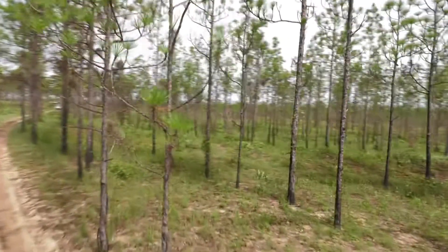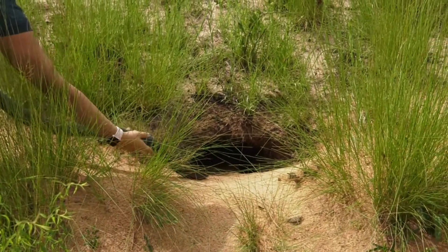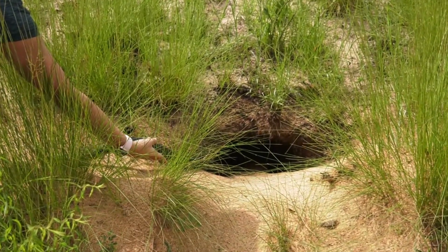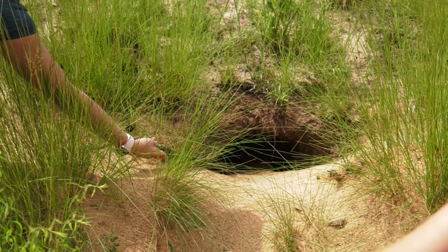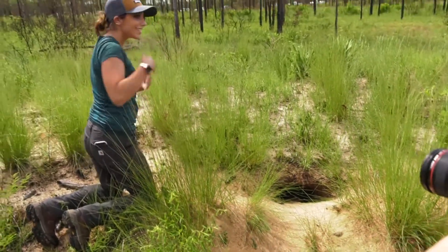Today we are releasing the eastern indigo snake back to the Apalachicola Blossom Ravines Preserve. It has been gone since 1982. We're releasing 12 snakes back into gopher tortoise burrows. It's something that I have been looking forward to for about 20 years. The reintroduction of the indigo snake marks a major step towards species recovery in the region.